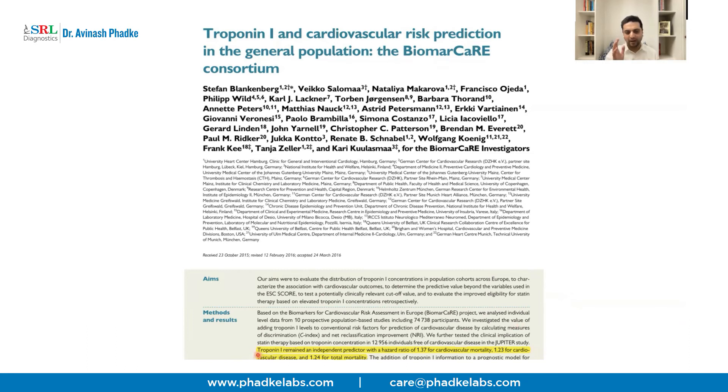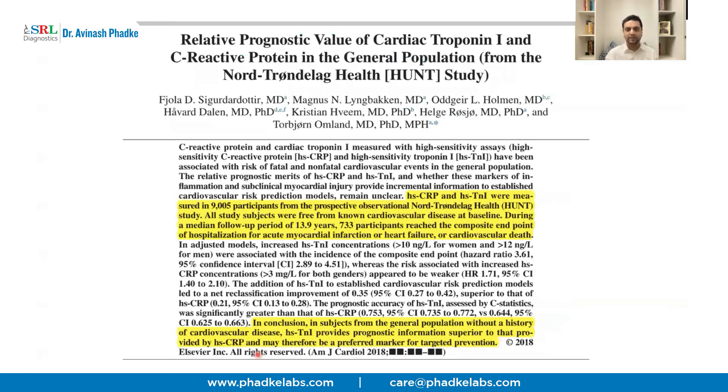The second study was the Biomarkers Consortium. It found that, apart from other factors like family history, previous markers, diabetes, and hypertension, Troponin I is an independent predictor of cardiovascular mortality. In the first study, 9,005 participants without any known cardiovascular disease at baseline were followed for a median of 13.9 years. It provided prognostic information superior to HSCRP, making it a marker for targeted prevention. Of these participants, 733 who had high HS Troponin I experienced some kind of cardiovascular event, despite having no history of cardiac disease at the start.